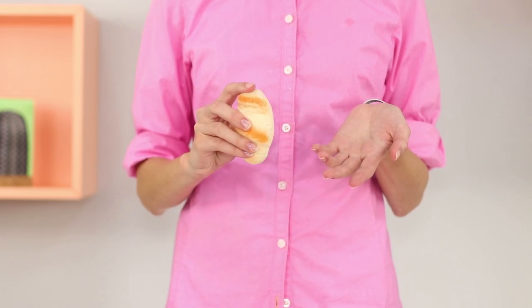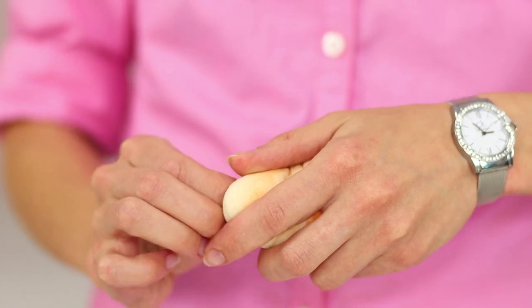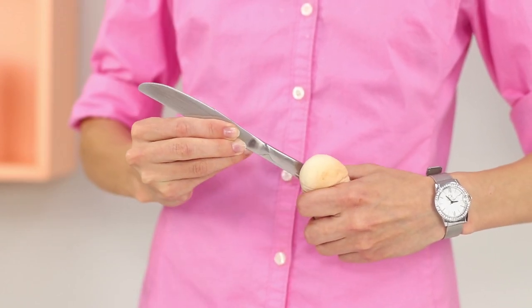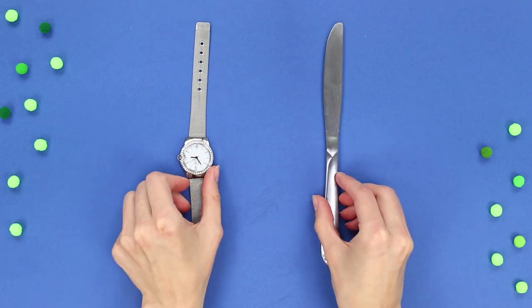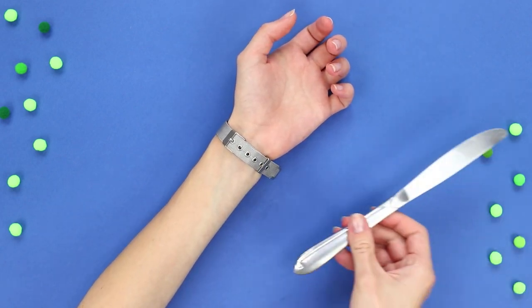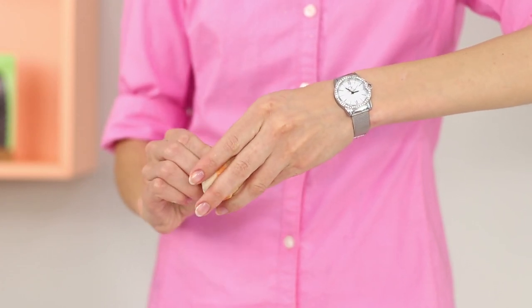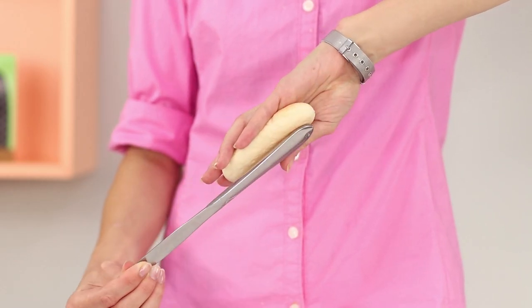What a delicious bun! You have to cut it into slices and share it with your friend. In a magical way, a knife appears in the hands of the magician — where did it come from? Here's how to repeat this trick: you need a knife, a wristwatch, and a bun. Insert the blade of the knife under the watch strap, and keep your hand positioned so that the knife does not fall into the field of view of the audience. Holding the tip of the knife, pull it out. It looks very impressive!